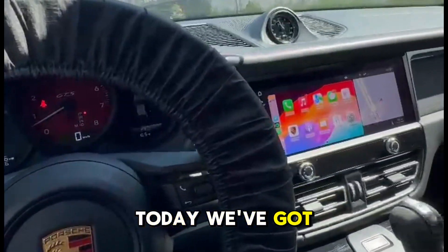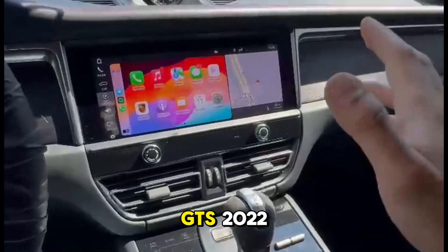Hi guys, Matt Conning here. Today we've got this Porsche Macan GTS 2022 model.